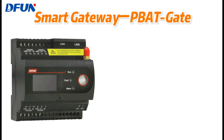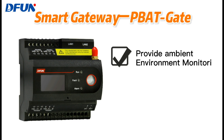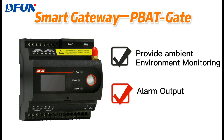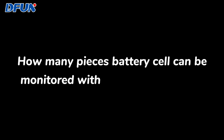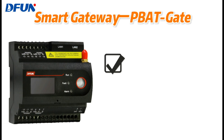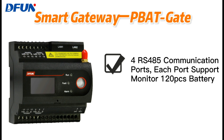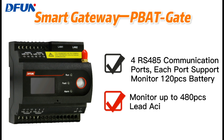Can this gateway provide any environment monitoring also? Yes. This gateway provides two analog inputs for ambient environment monitoring and one digital output joint contact for alarm output. As we equip 4 RS485 communication ports with the gateway, and each port can support monitoring 120 pieces of battery cells, so one P-back gate can support monitoring up to 480 pieces of battery cells in total.